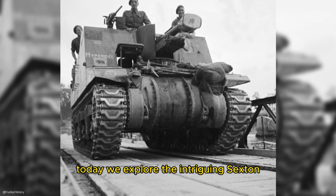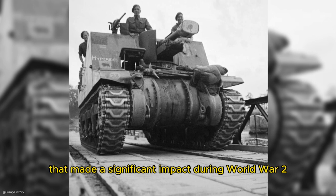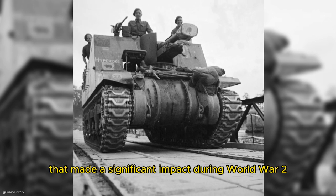Today we explore the intriguing Sexton, a self-propelled artillery vehicle that made a significant impact during World War II.